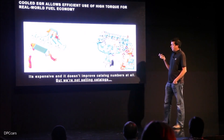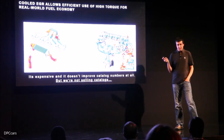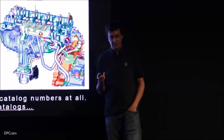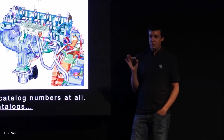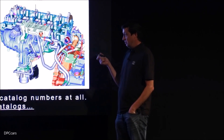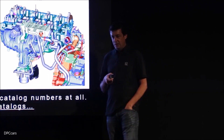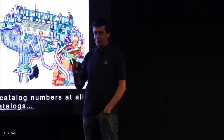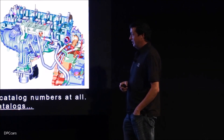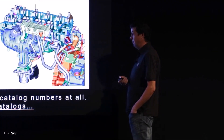This is a pretty well understood phenomenon and strategy, but it's almost never used because it has no impact on the EPA test. The EPA test is driven so gently that you don't need to go into enrichment, so there's no incentive to spend the money. The only reason to put this on an engine is if you actually care what happens in the real world — this is the flip side of ignoring the catalog and paying attention to reality. We want to satisfy customers after they've bought the car, not just before.